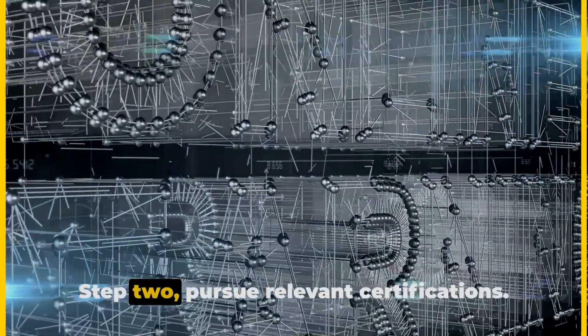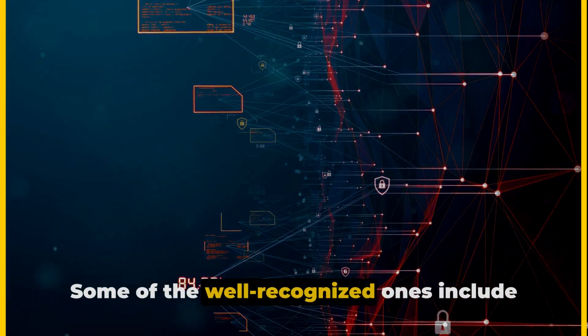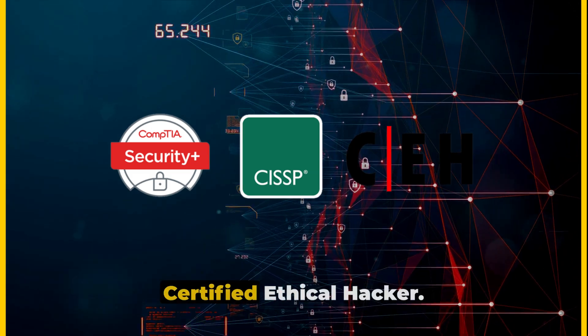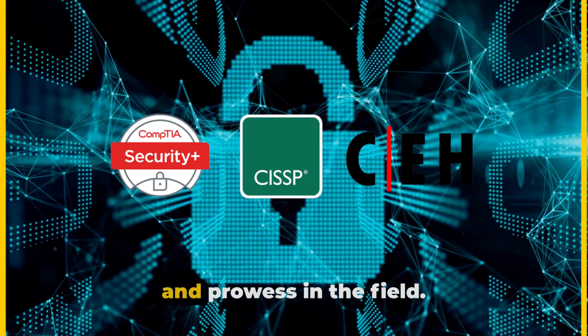Step 2: Pursue relevant certifications. Certifications not only bolster your resume but also validate your knowledge and skills. Some of the well-recognized ones include CompTIA Security+, Certified Information Systems Security Professional, and Certified Ethical Hacker. Remember, these aren't just pieces of paper — they're proof of your dedication and prowess in the field.